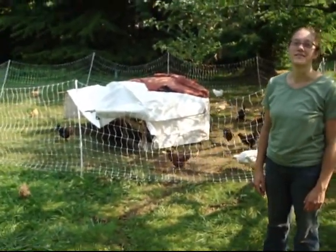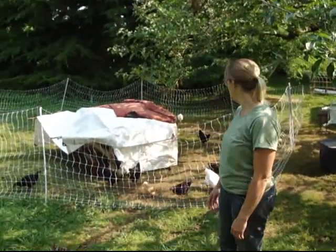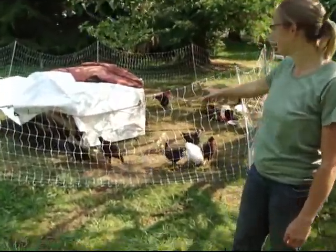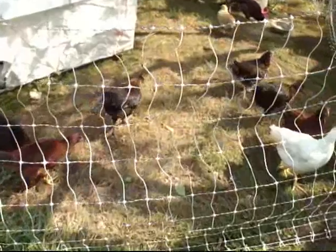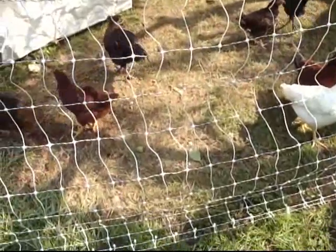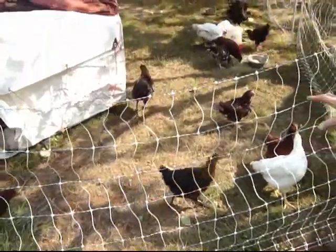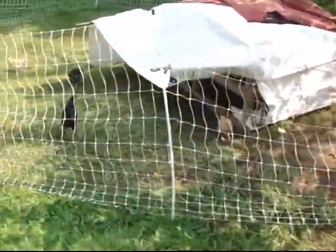They've been here too long. And how can you tell that they've been here too long? Well, I hope you can see on the film how brown this area is. They've eaten almost everything down to the bare dirt and scratched it up. So not only do they not have as much foraging now, but it's also really hard on the grass, so it's going to take the grass a long time to recover from that much damage.